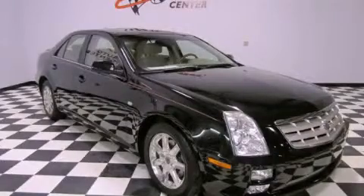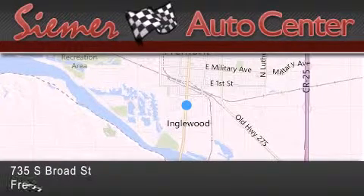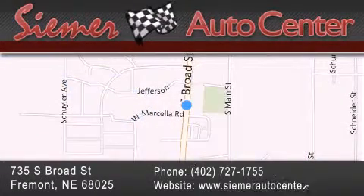Stop by today and test drive this vehicle for yourself. CIMR Auto Center is located at 735 South Broad Street in Fremont. Our goal is to exceed all of your expectations to ensure that you'll return for future visits.